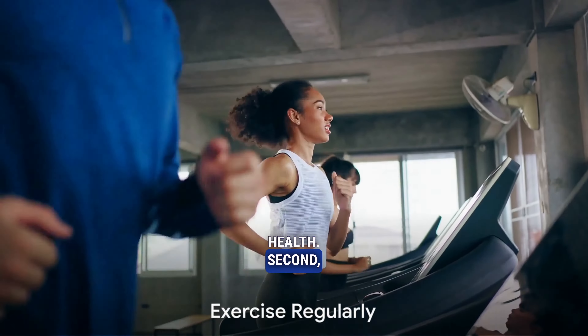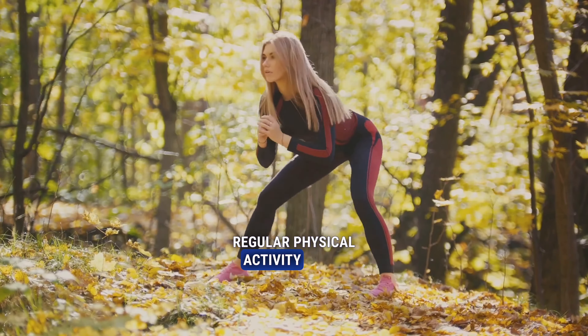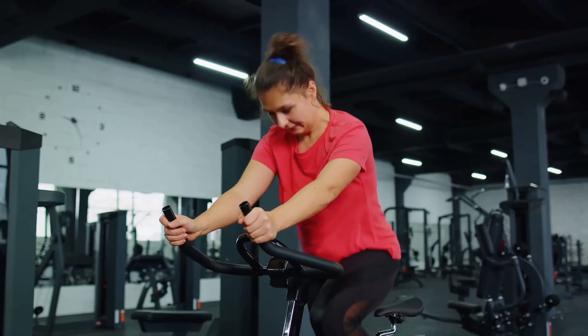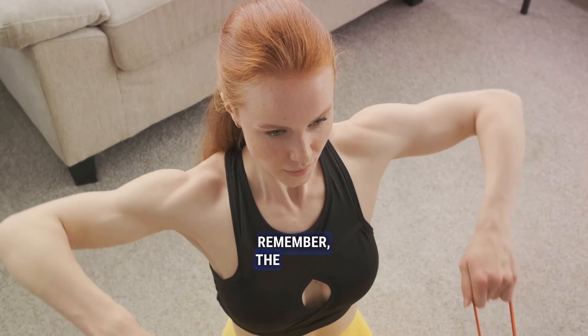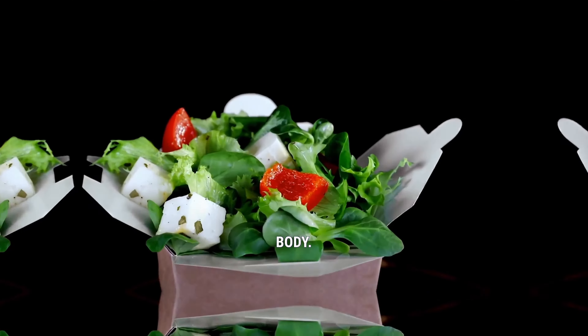Second, exercise regularly. Engaging in regular physical activity helps tone your muscles and burn fat, reducing the appearance of cellulite. Focus on strength training and cardio exercises, as they are the most effective in tackling cellulite. Remember, the goal is not to achieve a certain size but to strengthen and tone your body.